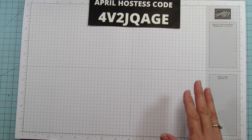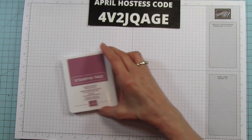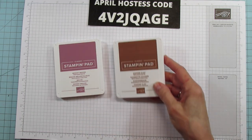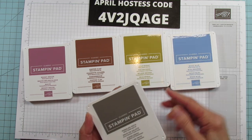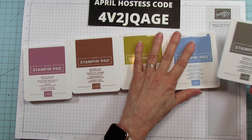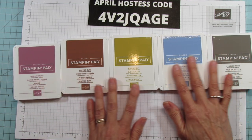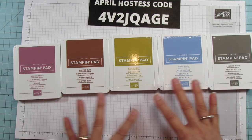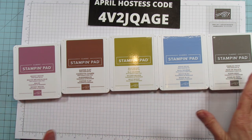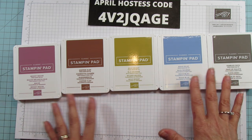So I'm going to show you first the new in colors. Honestly, I love these colors — they're different than anything else. We got Moody Mauve, Copper Clay, Wild Wheat, Boho Blue, and Pebbled Path. This is like a gray color, but I love these colors. I love them together, they're going to really work well together.